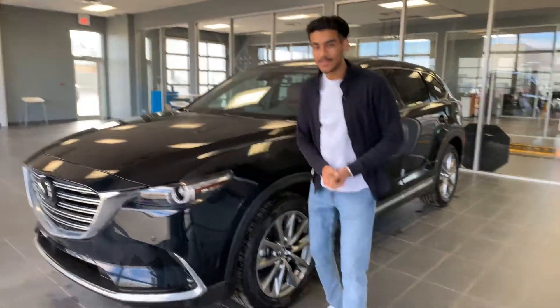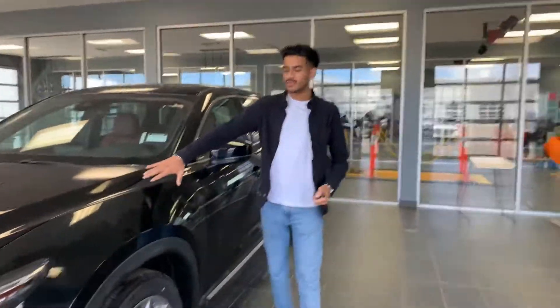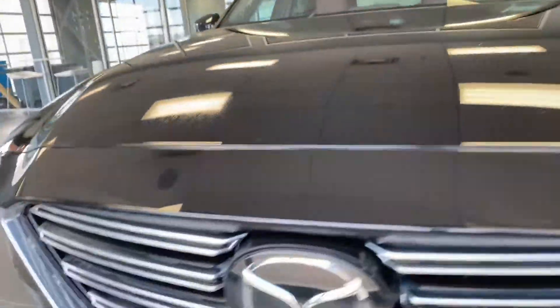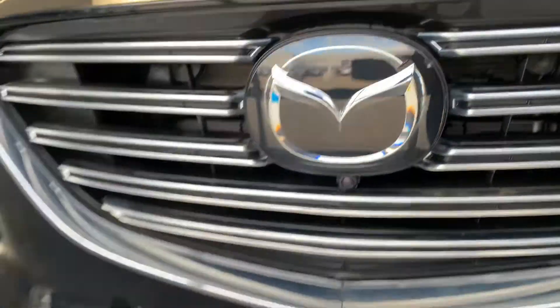Hey there everyone, it's Jaz here from LA Mazda. I want to make a quick video walkaround on your beautiful 2019 CX-9 Signature. As you can see, it's in immaculate condition and it is a brand new vehicle.